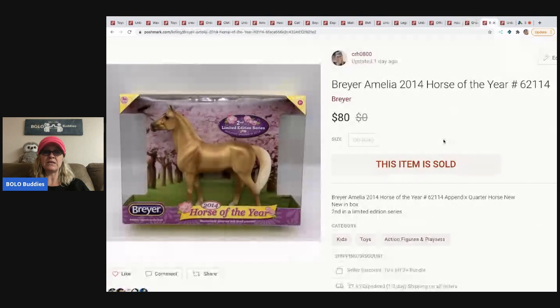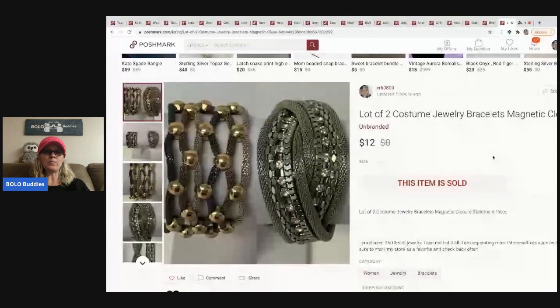The next item is a Breyer Amelia 2014 Horse of the Year in the original box, from a garage sale. I had about $2–$3 in it — I found it among a bunch of new old stock items. I sold it for $80. That was definitely a BOLO — a lucky find for sure.